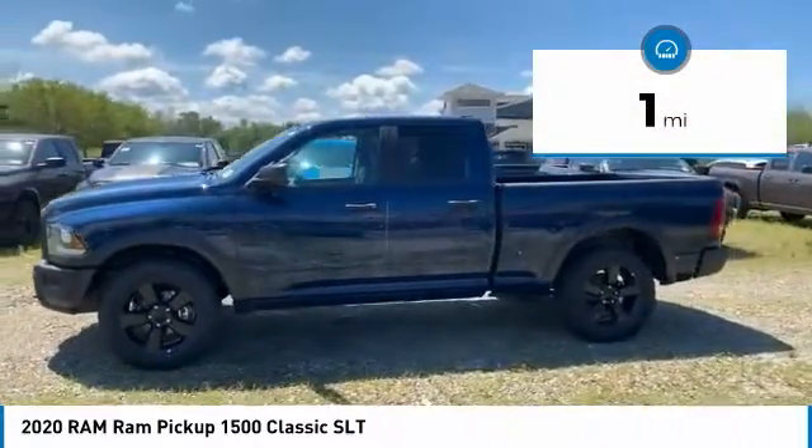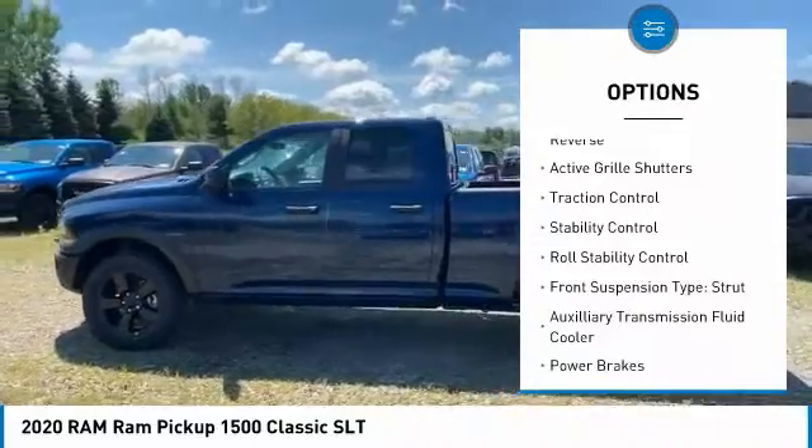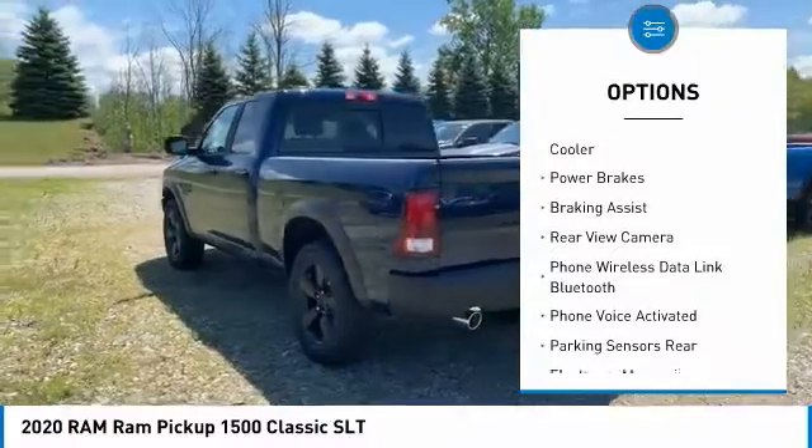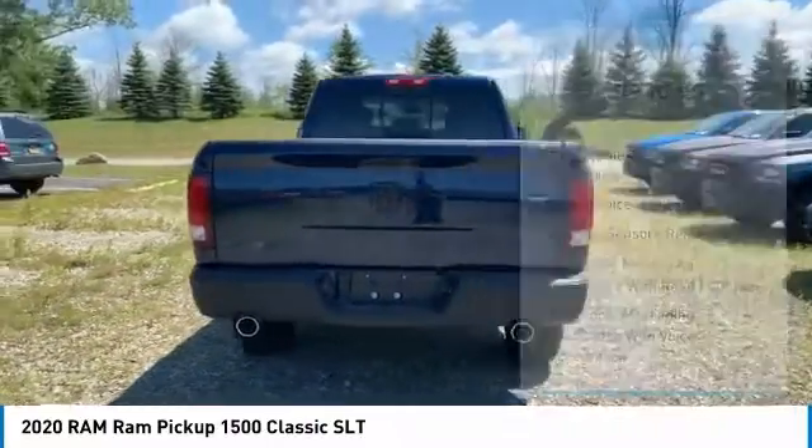Here are some of this vehicle's great options: power windows with safety reverse, active grille shutters, traction control, stability control, roll stability control. Front suspension type: strut.